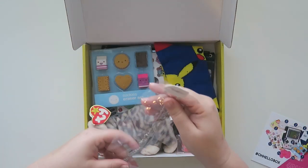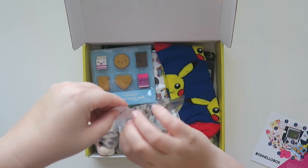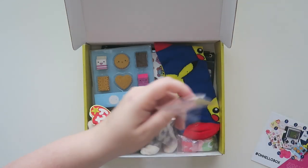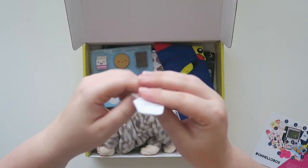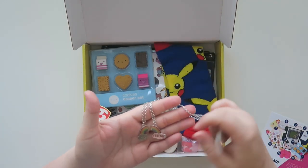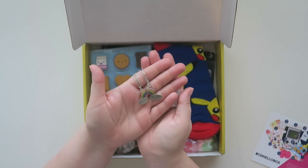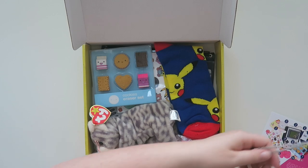And then we have — a necklace? Oh, best friend necklaces! This is a value of twelve dollars. And it's like best friends — that's really cute. Oh, so much fun! That's awesome.